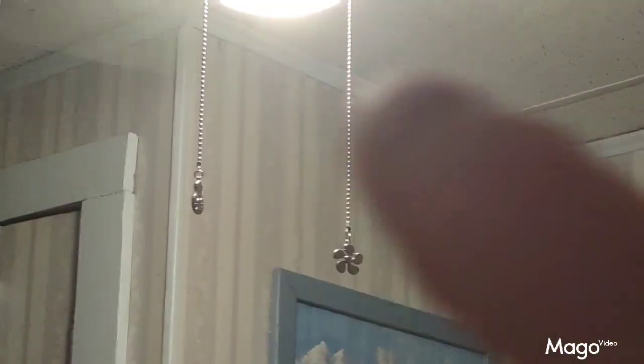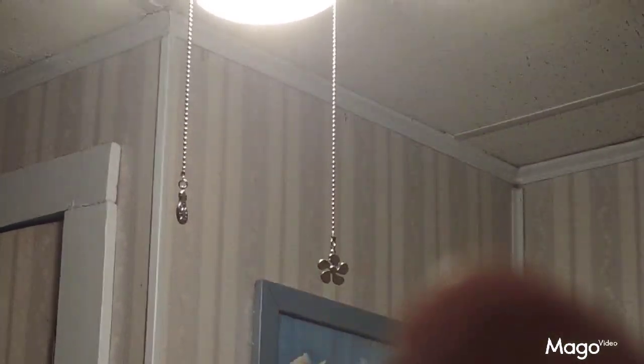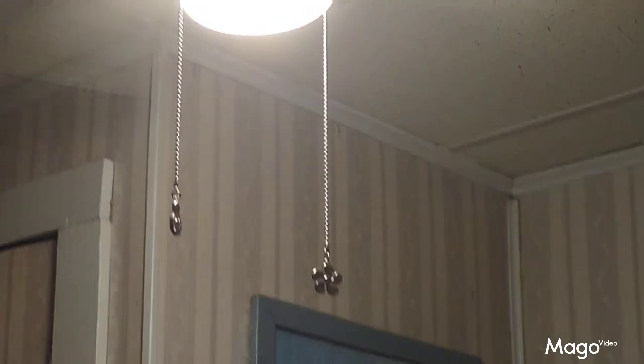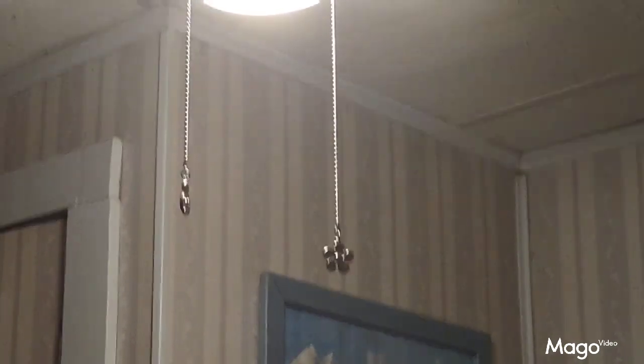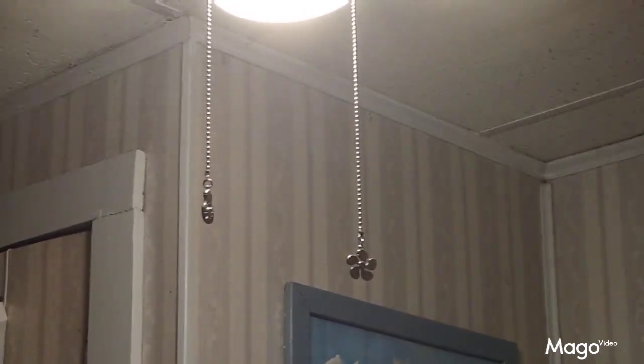These are the ceiling fan pulls that I got from Temu. The one for the light has a light bulb on it, and the one for the fan has a little fan on it, so you can tell what they are before you grab them and pull them. They're very well made, and this is like the third pair I've bought from Temu. I will definitely buy these again.